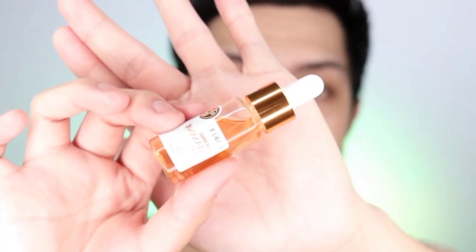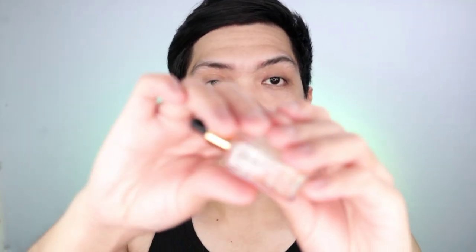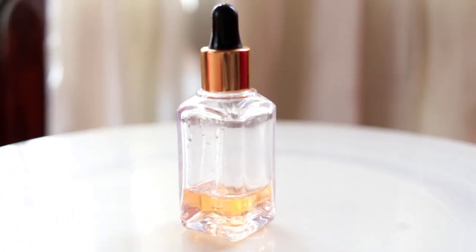This is your Lyco California Vitamin C Serum, and this is your Braille Vitamin C Serum. Always remember, this one is glass and this one is plastic.